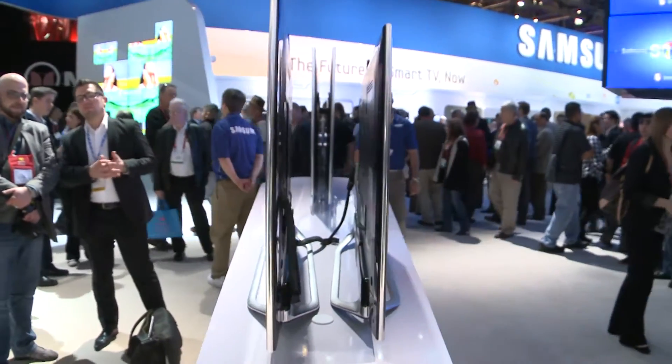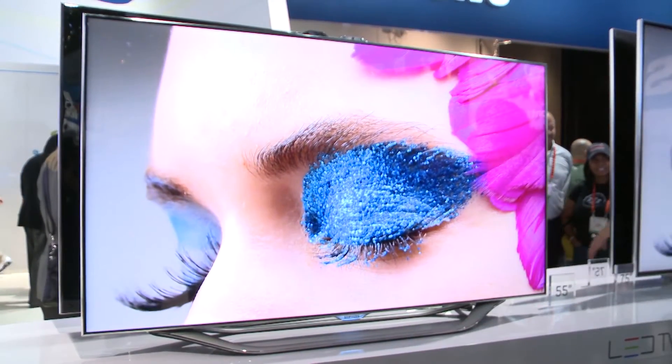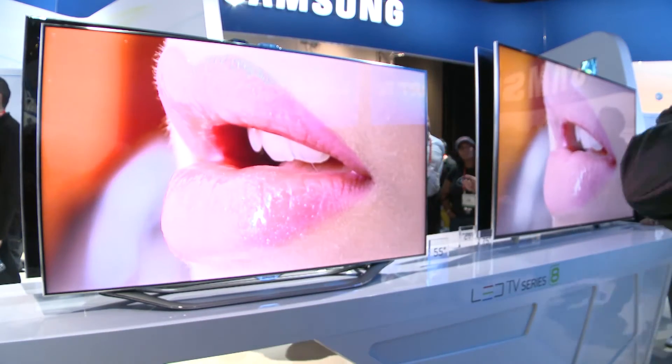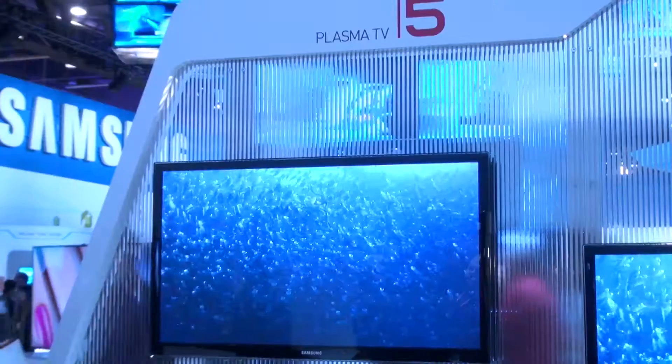Samsung do several series of LED TVs, and if you have the budget for it, their premium model this year is the ES8000. A particular thing about the ES8000 is, as well as its impressive display, it allows you to control the TV via gestures or via voice commands. You can actually tell the TV to change the channel or change the volume, or you can wave towards the TV and change the commands that way.